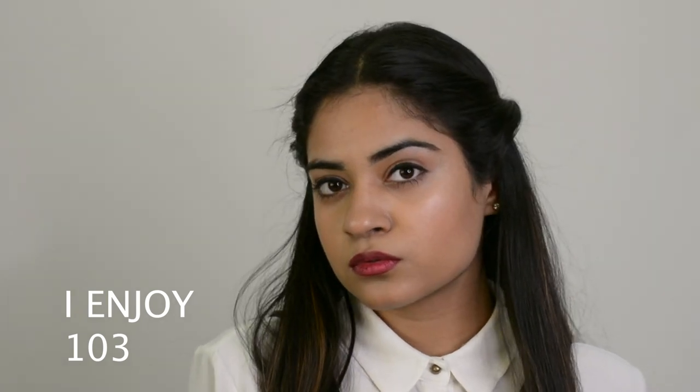The first shade which I am wearing is I Enjoy 103. This is such a strong shade, a powerful one. It's a mix of brown and plum — a dark one — and I absolutely love it. It is extremely weightless.